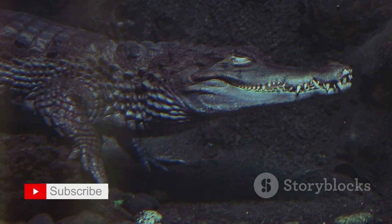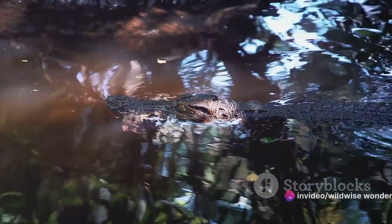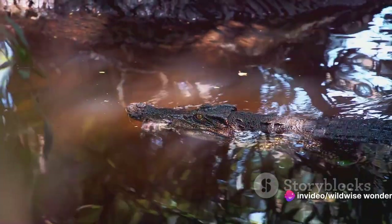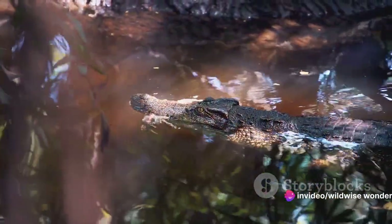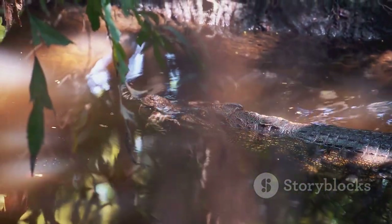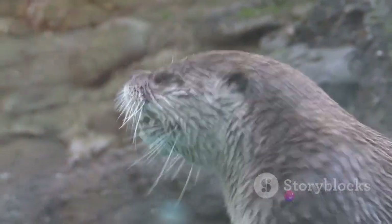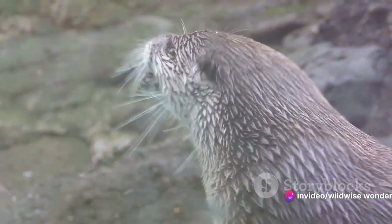Crocodiles, on the other hand, have a different approach. They've evolved a high tolerance for carbon dioxide, allowing them to hold their breath for up to two hours. They regulate their breathing by adjusting their buoyancy — sinking down to remain motionless and unnoticed, then rising to the surface to take a quick gulp of air before submerging again.